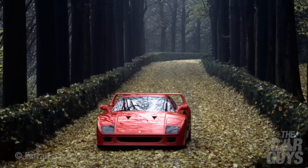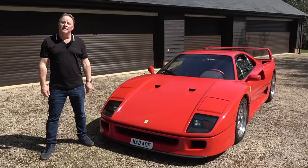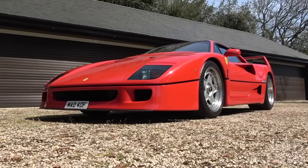At last we have an F40 on Drive Every Ferrari, which gives me the excuse to tell its story in detail and drink in all those exquisite touches that make this car so revered in Ferrari circles. The F40 is one of those Ferraris that only a complete idiot would ever own and then sell. Fortunately the owner of this car, friend of the car guys, Andrew, has kept his. He is a very clever man.